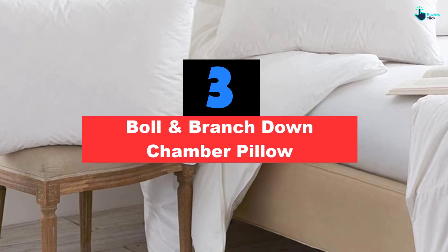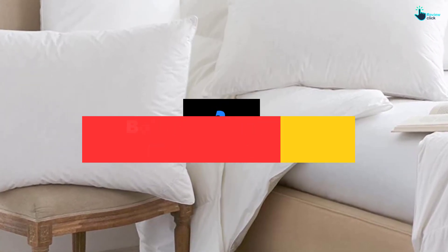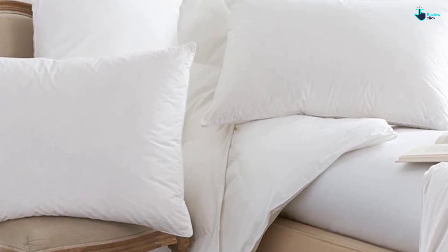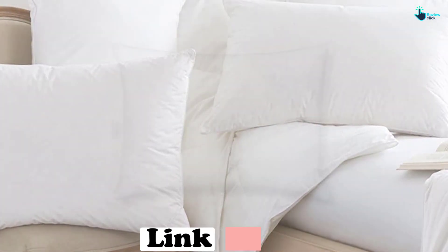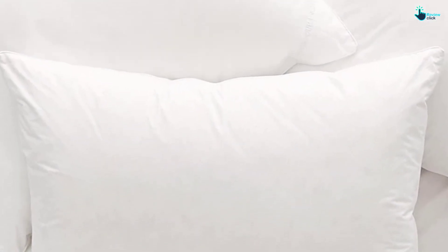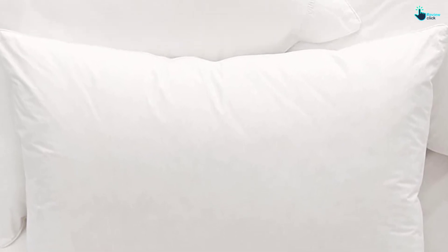At number three, we have the Boll & Branch Down Chamber Pillow. Made from responsibly sourced, International Down Standard certified down and a 100% organic cotton cover, it offers the finest in materials and construction. Available in three firmness levels — soft, medium, and firm — we tested the medium-firm version and were impressed with how supportive it was. We have generally stayed away from down pillows for side sleeping due to lack of support, but this one offered enough support even for side sleepers.